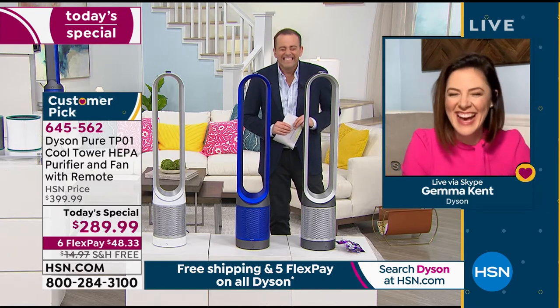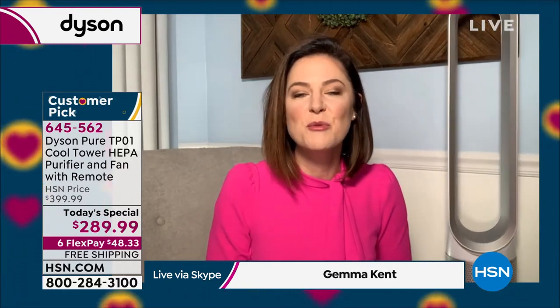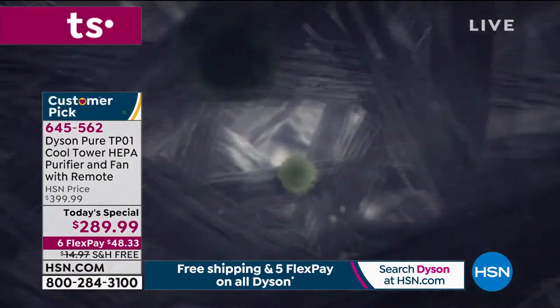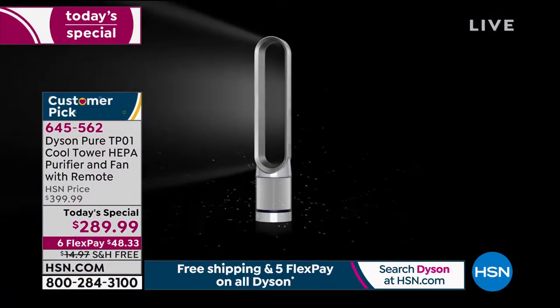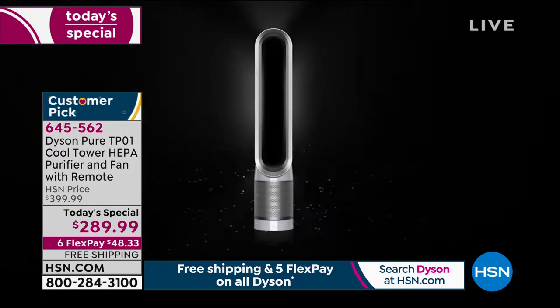We love our air purifier and we're so pleased to bring it to HSN. The colors are wonderful and they all work the same. It is a two-in-one — our wonderful bladeless cooling fan that we're known for, but most importantly, an air purifier. It creates peace of mind. Our filter is a 360-degree HEPA filter, pleated 333 times, able to capture 99.97% of 0.3 microns. That's so many numbers, but what it means is it can capture mold spores, pollen, dust, pet dander, bacteria, and formaldehyde.